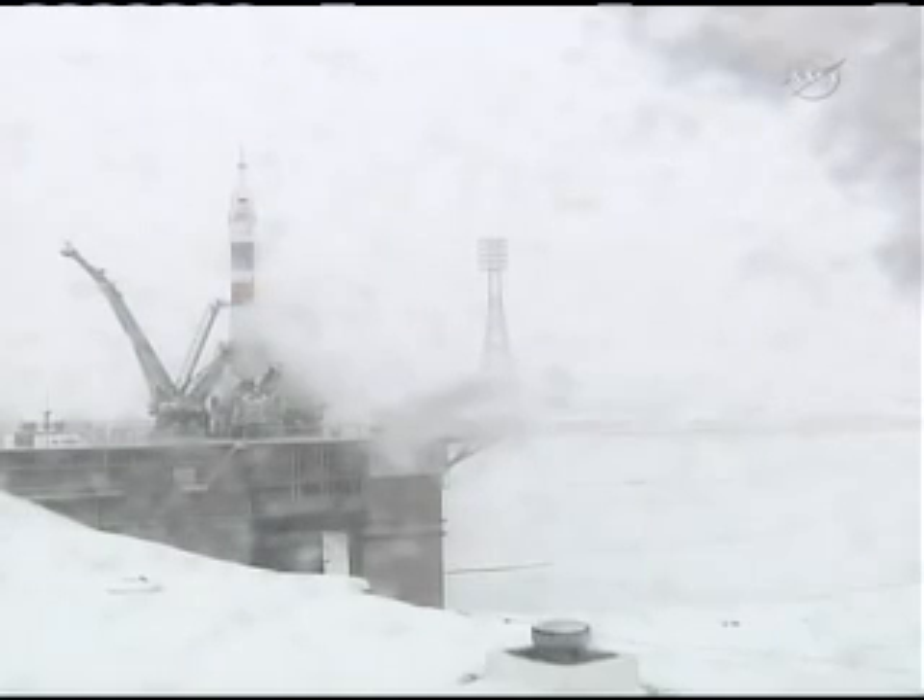T-minus 20 seconds and counting, the launch command has now been issued. T-minus 15 seconds and counting, the second umbilical tower is now separating.